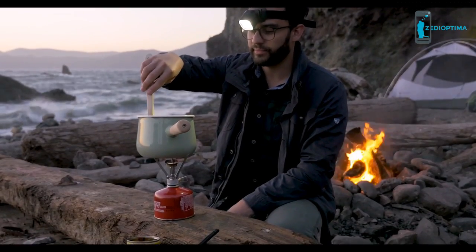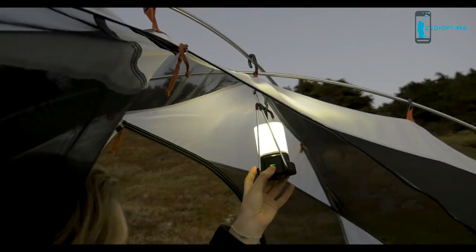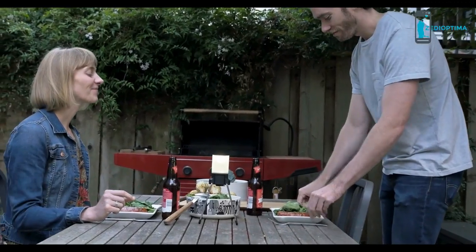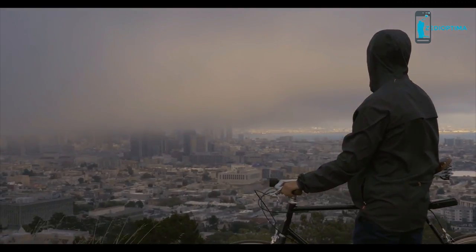As city dwellers who double as outdoorsmen, we rely on portable lights to enable our adventures — whether in the woods, the urban streets, or our own backyards. But traditional single-use devices weren't working.